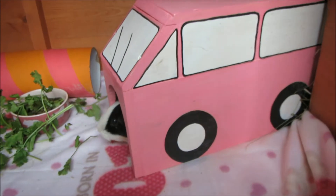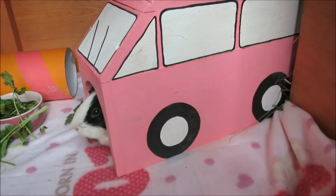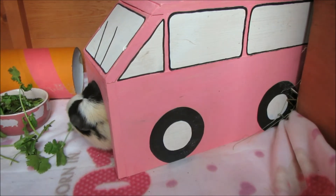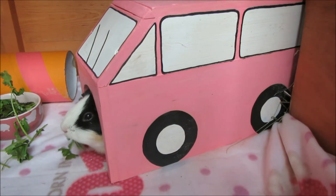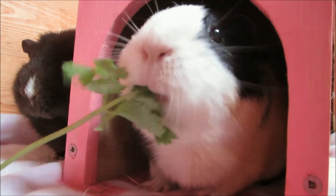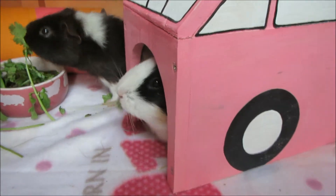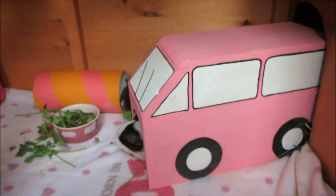Then there's this amazing thing which I'm completely in love with — my guinea pig campervan tunnel. It was made by a lady called Emma who has a shop called Hop Nibble Squeak. She hand-makes products, and if you request something she can usually make it — I requested this and it's amazing. It's pink, has little windows, wheels, and a windscreen wiper. She also makes them for rabbits, and she's on Facebook — just search Hop Nibble Squeak.